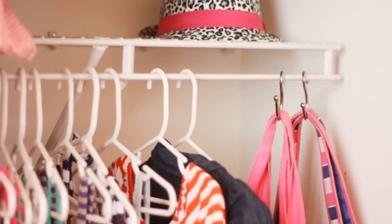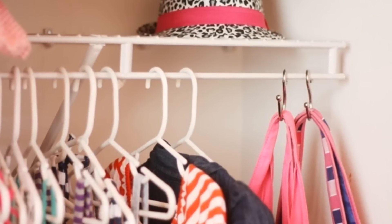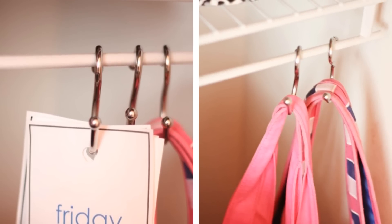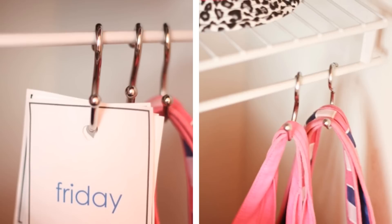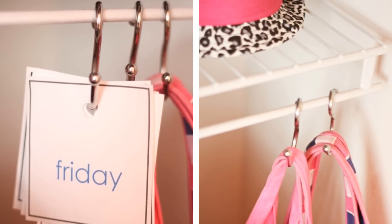1. One simple way to create more space is to add small hooks to the walls, both inside and outside your closet. They're cheap to buy and easy to install. Peel-and-stick ones are great for light items like scarves and hats, but you may want to consider attaching sturdier hooks with screws for heavier items such as bags.